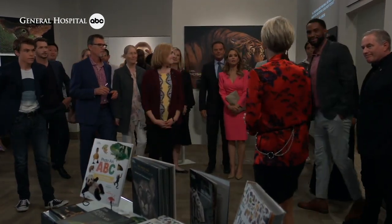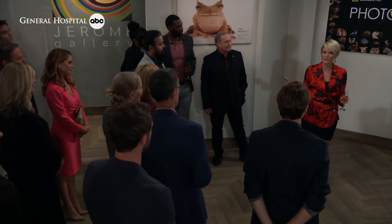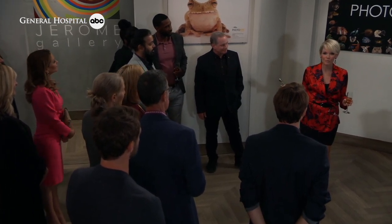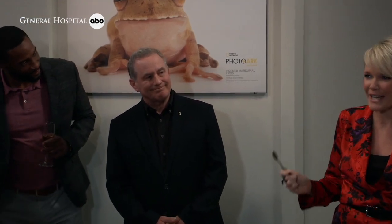Thank you all so much for being here tonight. The Jerome Gallery is honored to present the National Geographic Photo Arc, led by National Geographic Explorer and Photographer Joel Sartori. The National Geographic Photo Arc is really an extraordinary multi-year effort to document all species living in zoos, aquariums, and wildlife sanctuaries. These awe-inspiring images around you are just a fraction of the Photo Arc. In fact, Joel announced today that he has taken portraits of over 12,000 species of animals on this planet.